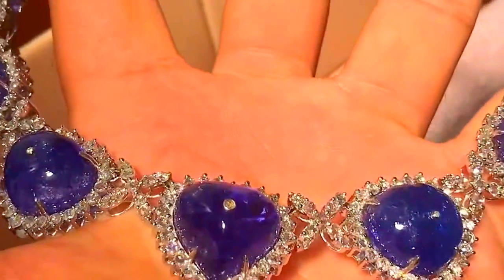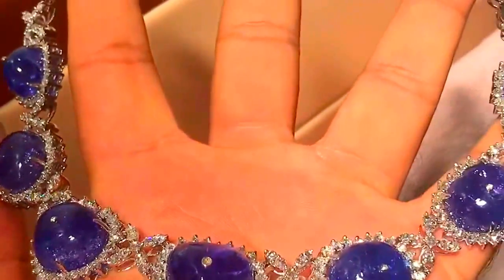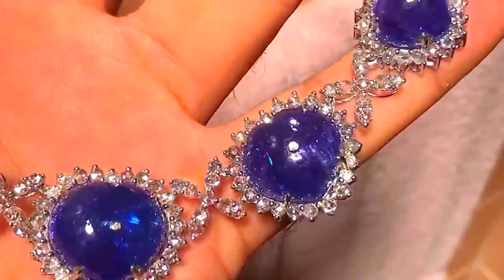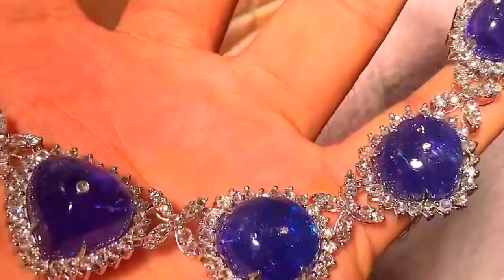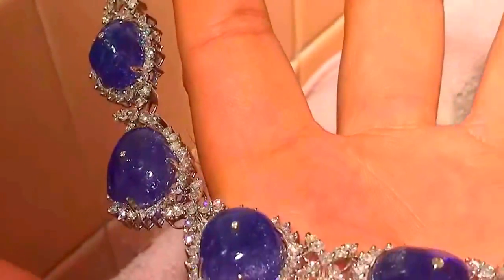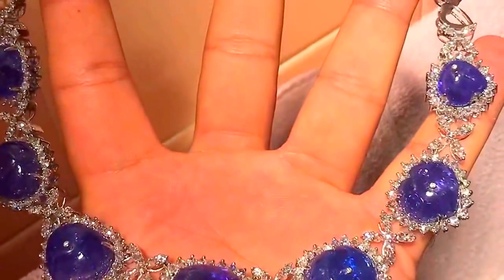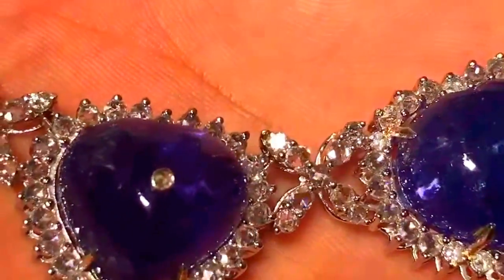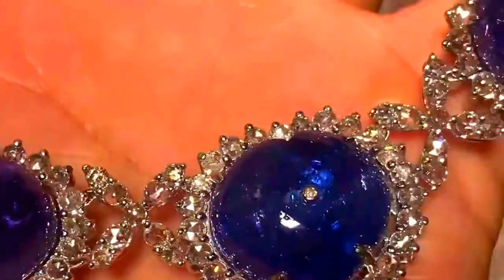Elegant, rich, beautiful, and sexy — handmade tanzanite, 100% natural heart-shaped estate cabochons, antique, on 18 karat gold, with the most breathtaking, beautiful rose cut fine quality diamonds on 18 karat gold.